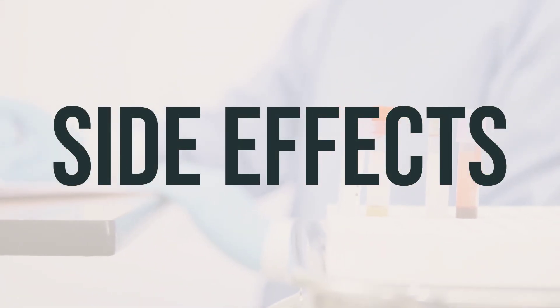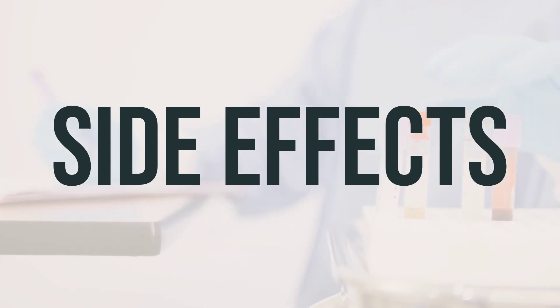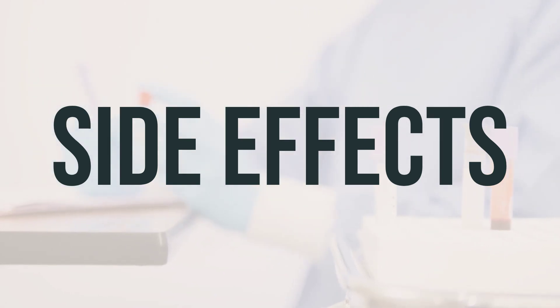Some common side effects of Zolmitriptan nasal spray may include an unusual taste, dry mouth, discomfort in the nose, tingling or numbness, nausea, weakness, drowsiness, or dizziness. If any of these effects persist or worsen, it's important to inform your doctor or pharmacist.